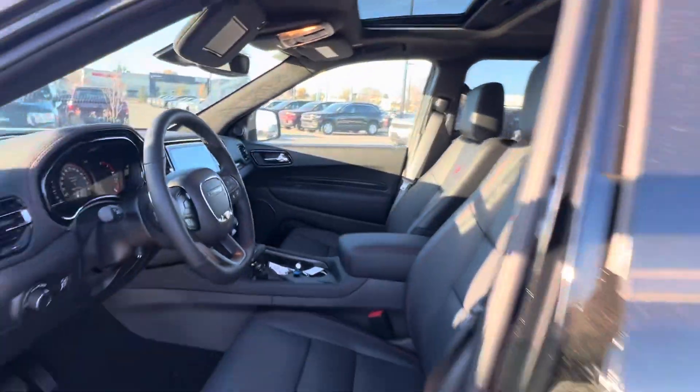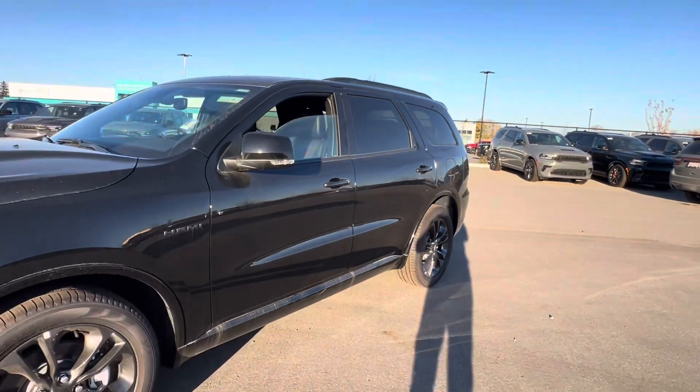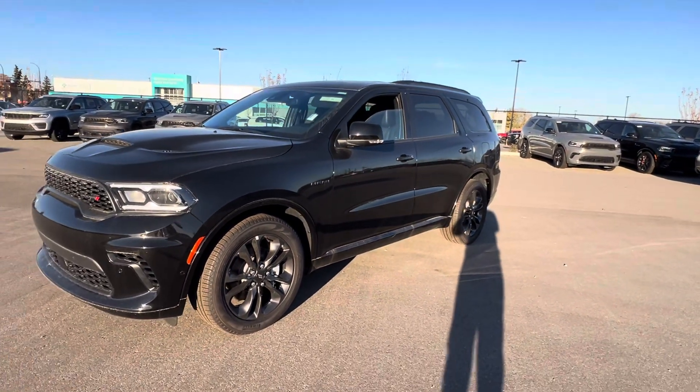Nice little surprise for you too — this one does come with the Harman Kardon sound system, so top of the line sound system as well. Awesome looking vehicle. Give me a call back at 780-473-6388, that'll be greatly appreciated. Thanks, enjoy the rest of your day.